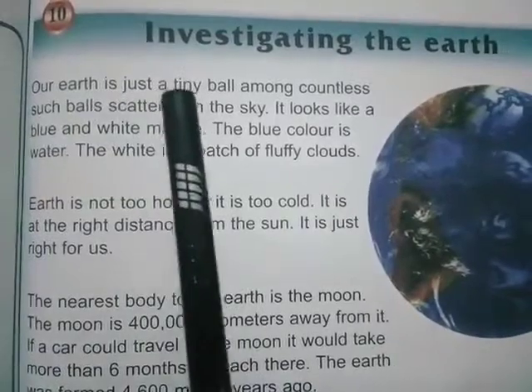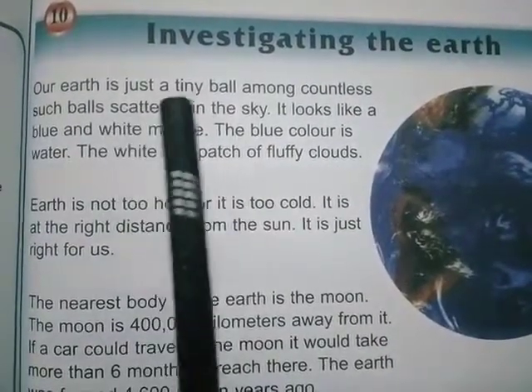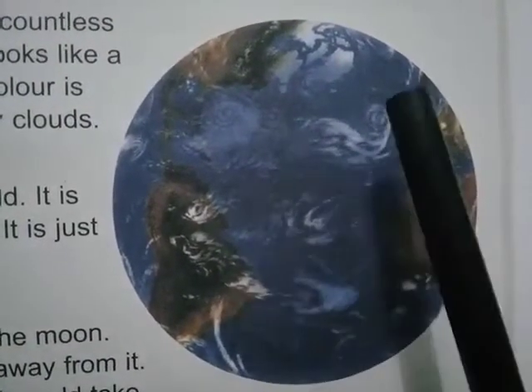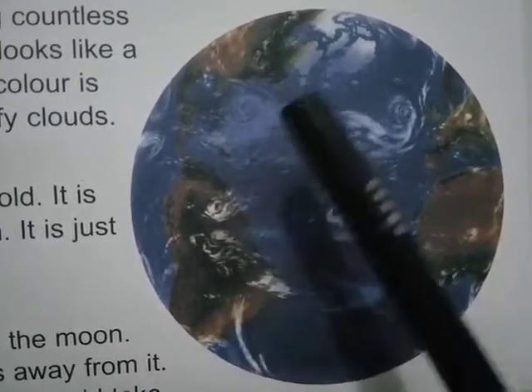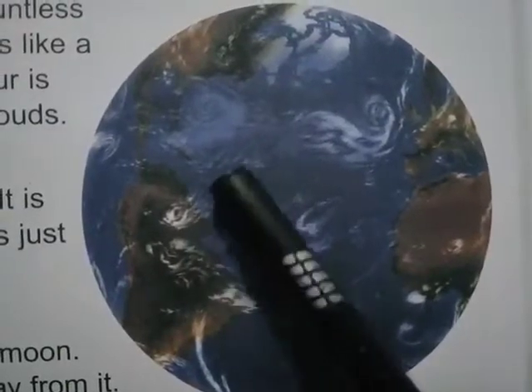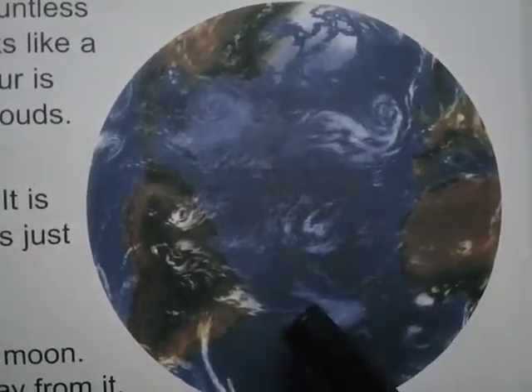Our earth is just a tiny ball among countless such balls scattered in the sky. You can see in the picture, our earth is just like a ball. It looks like a blue and white marble. The blue color is water, and the white is a patch of fluffy clouds.